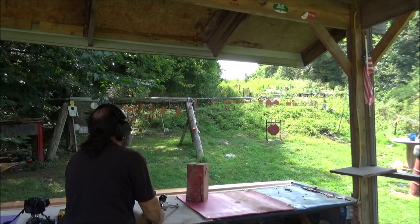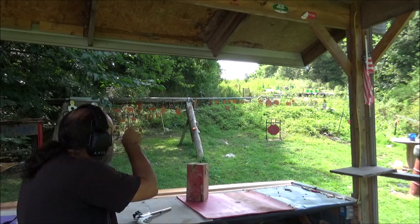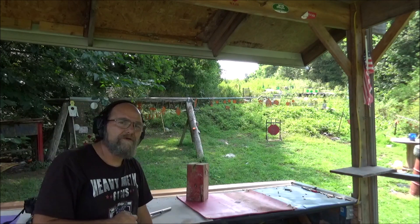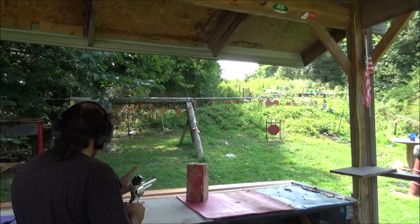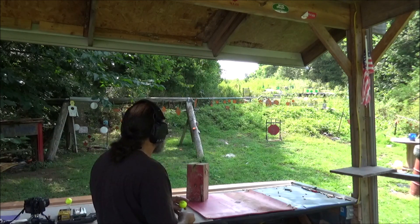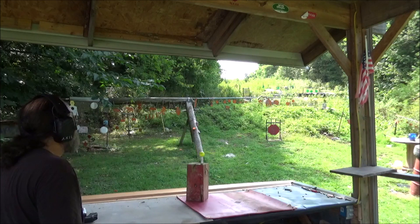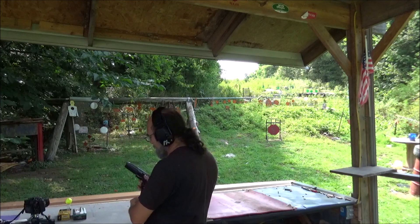Far out! I'm hoping y'all seen that because that went out to that cable we have at 55 yards. Yeah, man — that was cool, very good. Set that bad boy aside. I don't know if any of these others are going to beat that. 55 yards? I seen it land up there right under the cable. That was just too much fun.